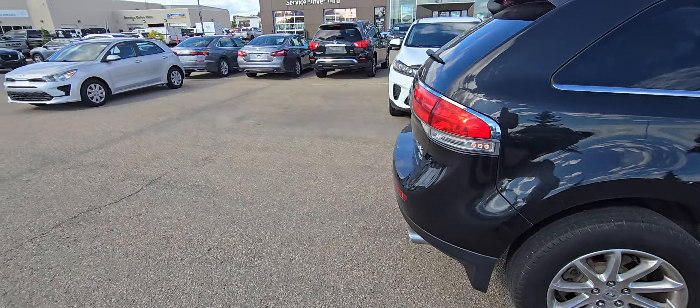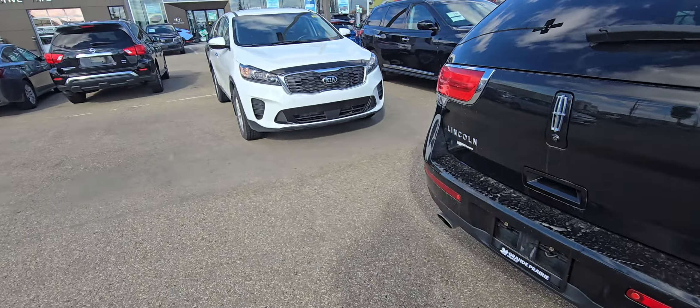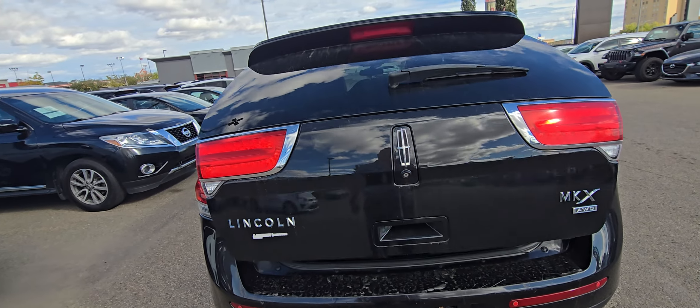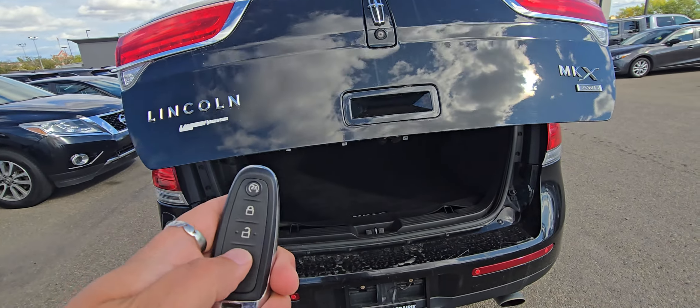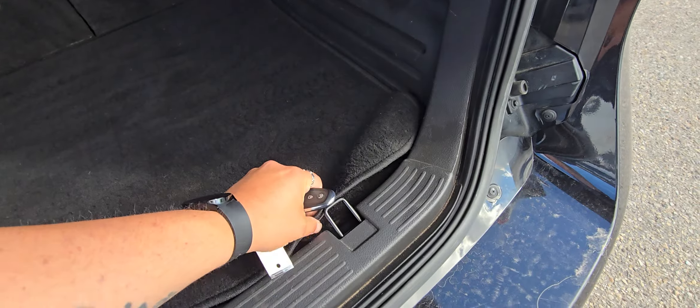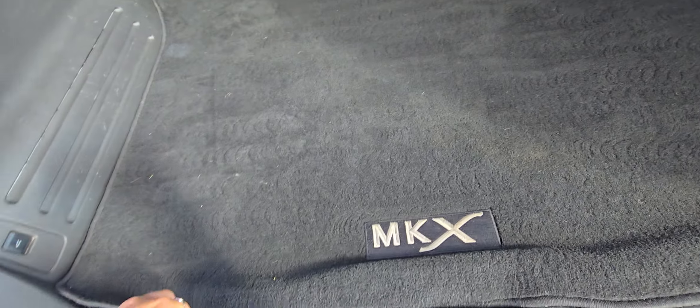For example, remote start on the key — that's pretty sweet. And when you come to the back of the vehicle and you've got your hands full, there's a full power liftgate with the release on the key. Super awesome.